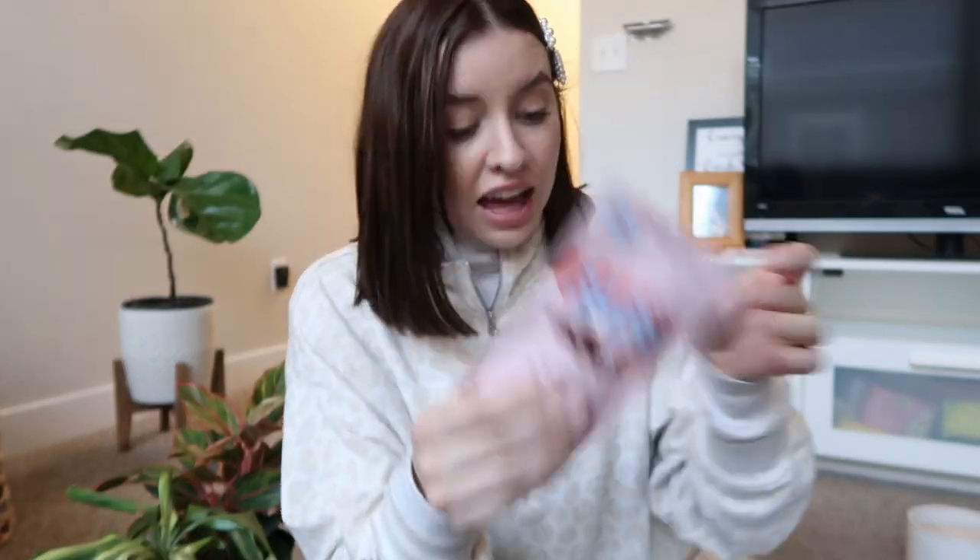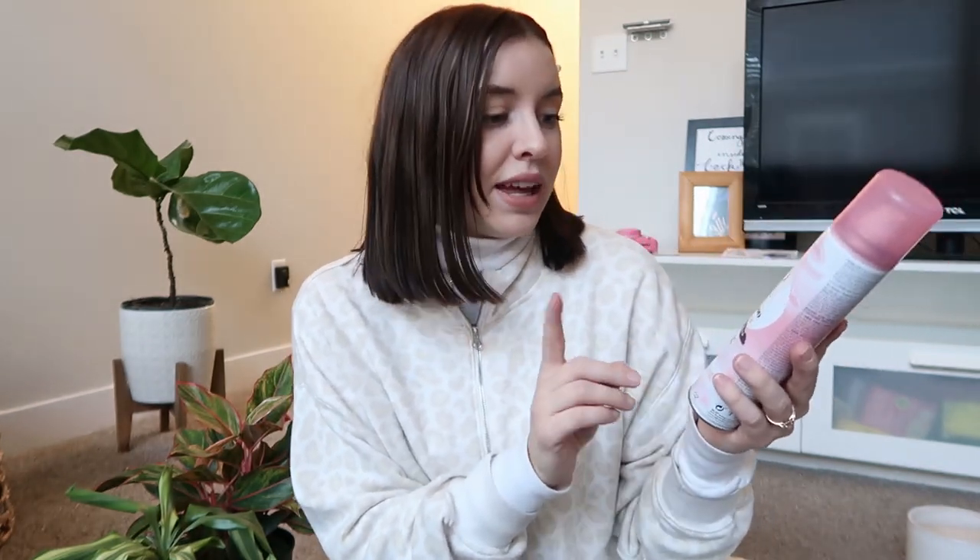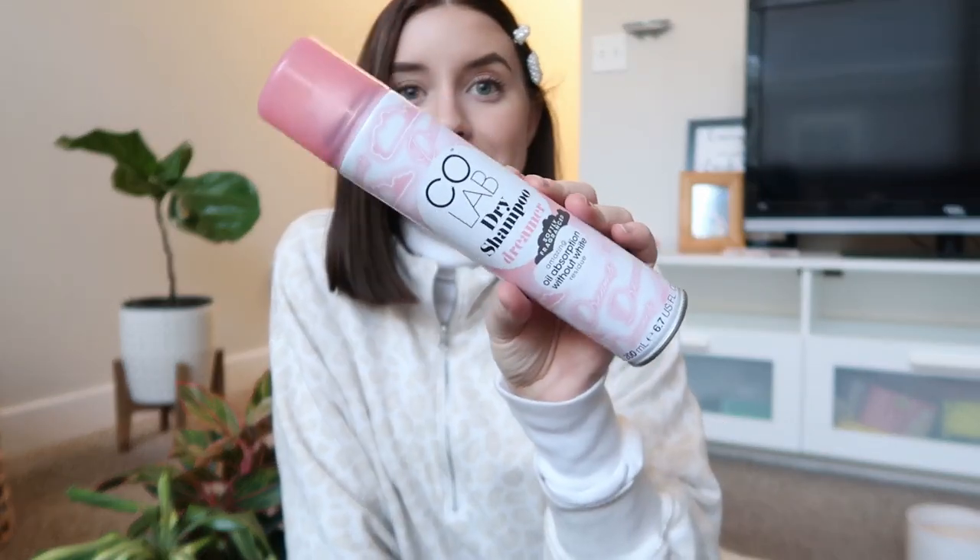I also did a little shopping at Walmart for some beauty stuff — not the theme of this video, but I thought I'd show you. I got some eco tools beauty blenders in pink, which I love. I got a hair mask from Mane Club called 'Babe Alert' — I've been really into my hair care. And I picked up the Colab dry shampoo in the Dreamer scent because I'm out and Ulta is far away. It smells really good — we'll see how it works tomorrow.